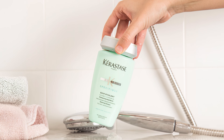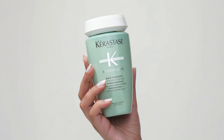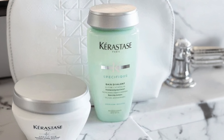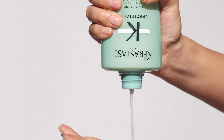This shampoo not only addresses oiliness at the root but also adds volume, making hair feel lighter and more manageable. With regular use, it promises to leave hair soft, shiny, and beautifully balanced, making it a go-to solution for those struggling with an oily scalp and dry ends.